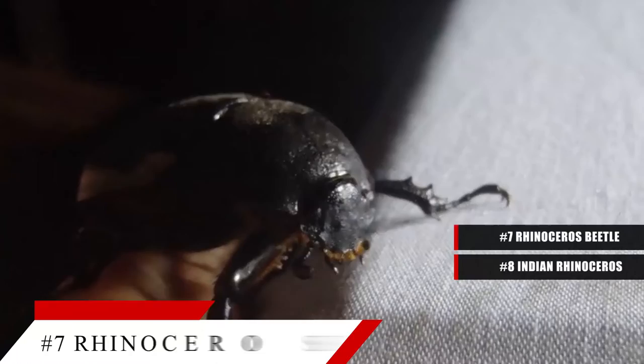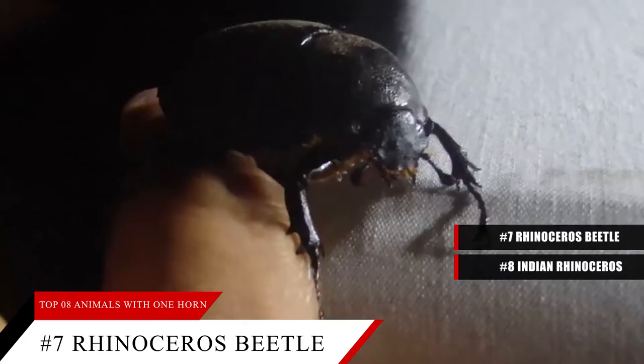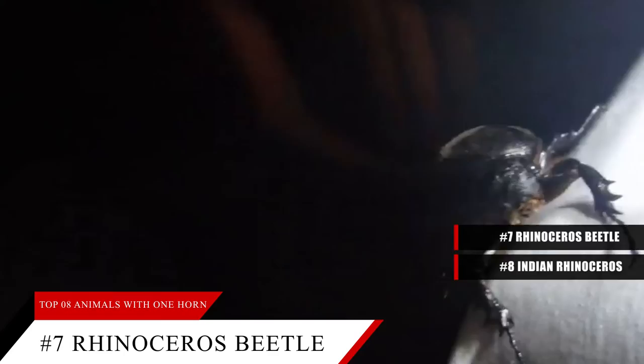Number 7: the rhinoceros beetle. A rhinoceros beetle gets its name from the large, single horn on its head. This insect has a brown or gray exterior and can measure up to six inches long. It lives in areas all over the world except the continent of Antarctica. This insect is also known as the Hercules beetle because of its great strength — they can lift twigs, vegetation, and other objects over 800 times their size.